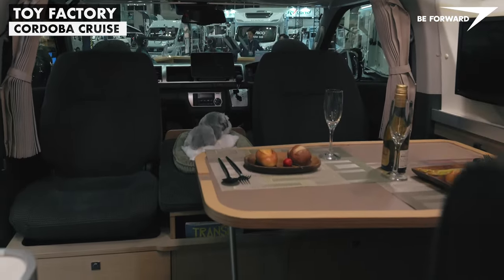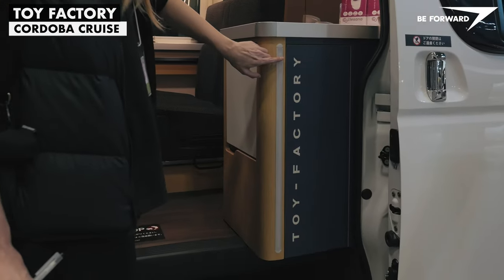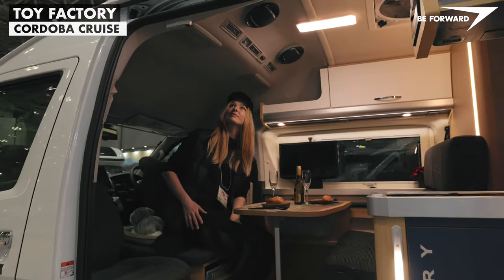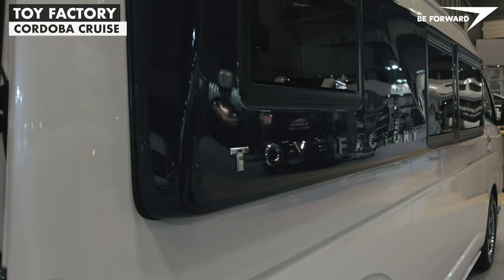Overall the cabin is nicely finished and looks solid. Effective illumination throughout, and the upholstery feels closer to home than a car. As always, Toy Factory did not disappoint.